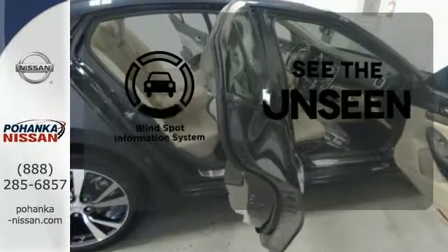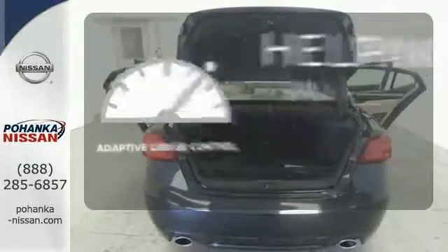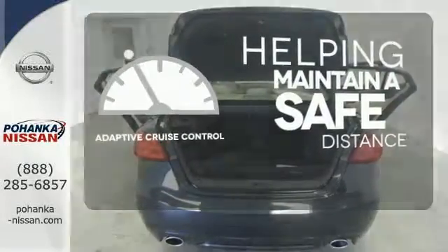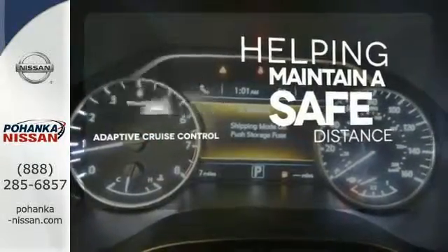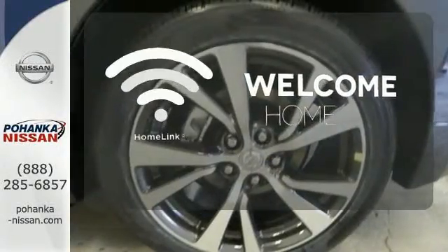Negotiating traffic has never been easier thanks to the blind spot indicator. You can maintain a safe distance even in the busiest traffic with the adaptive cruise control. Program garage door openers, gates and lighting systems with Homelink.